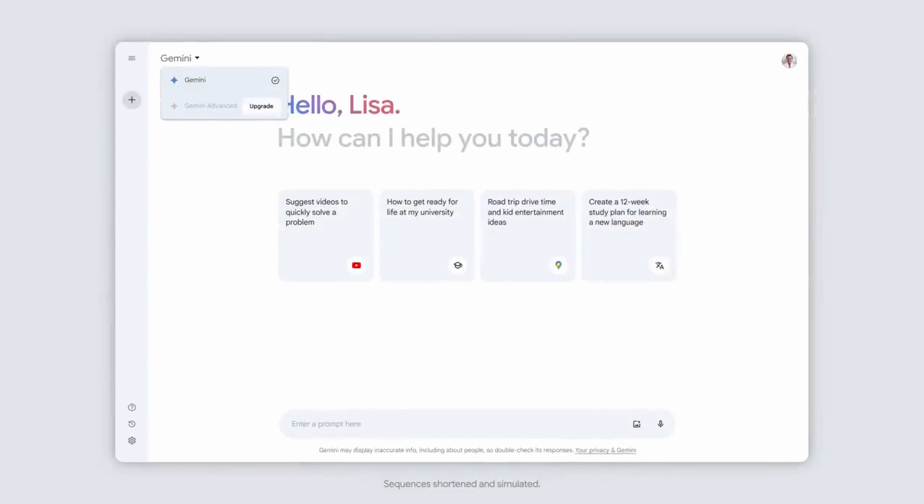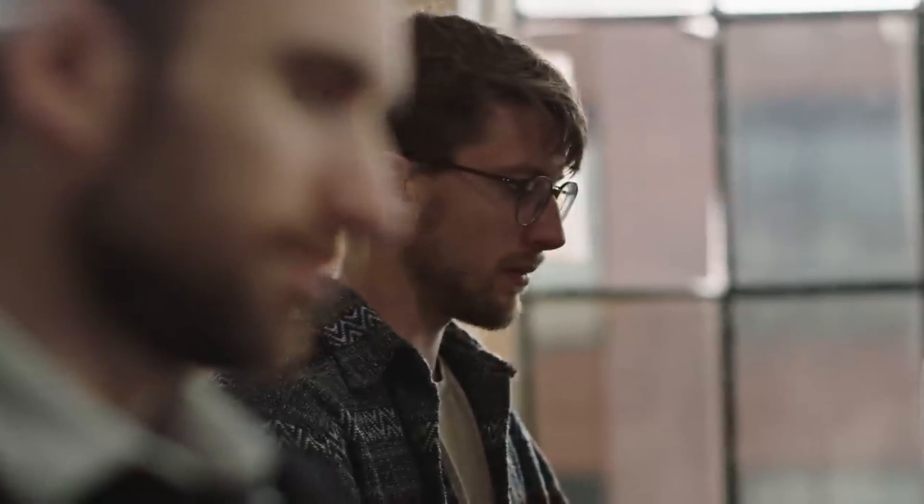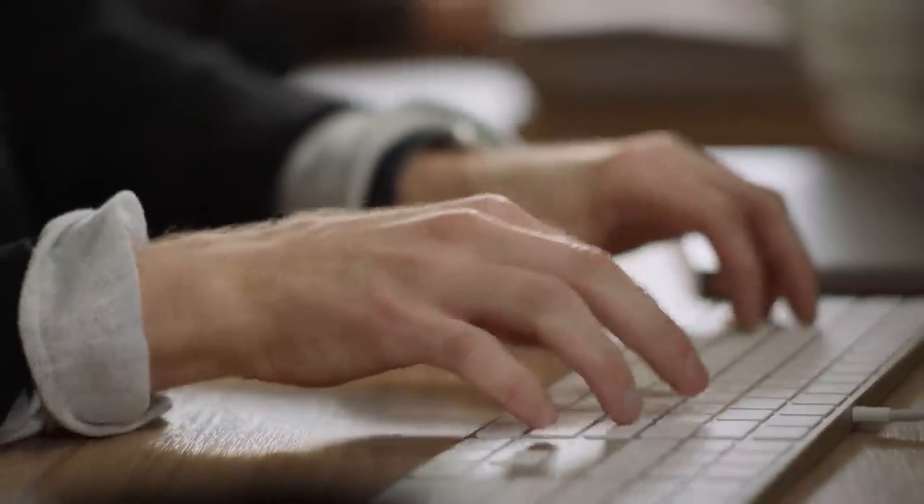Greetings, fellow developers, and welcome to this video. In today's time, the rise of artificial intelligence has sparked numerous discussions about its potential impact on coding jobs. We'll explore this topic and introduce you to a variety of AI assistants tailored to aid in coding tasks.